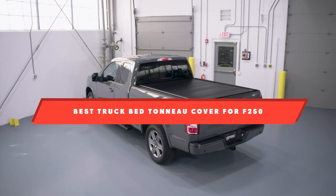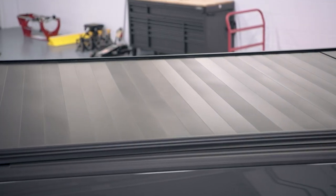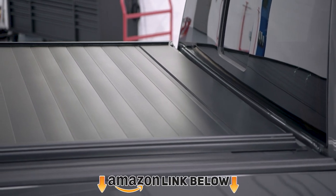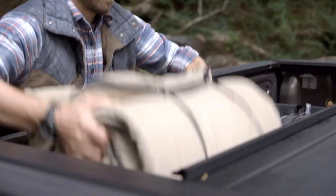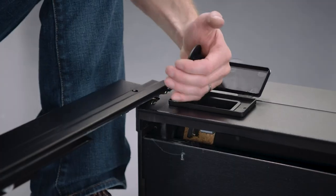Did you know that having a bed cover on your pickup truck can improve gas mileage by up to 10%? A Ford F-250 burns 1 gallon of fuel per 15 miles, so a cover can improve that to 16.5 miles. Just think about how much money you can save in the long run. I want to make sure that you get the best bed cover for the F-250 on the current market. Let's give you that bed cover.